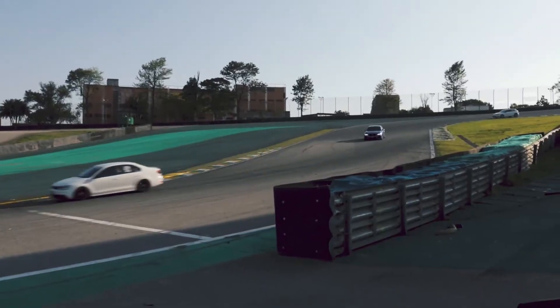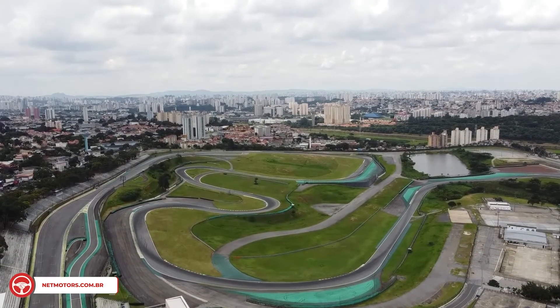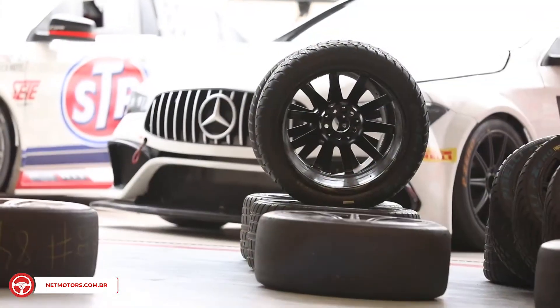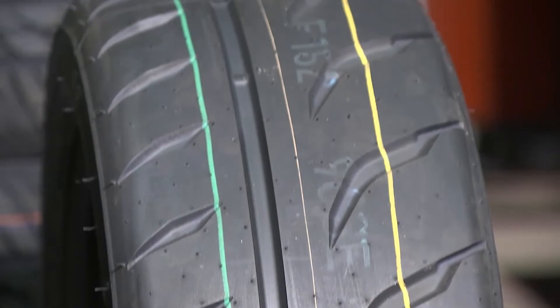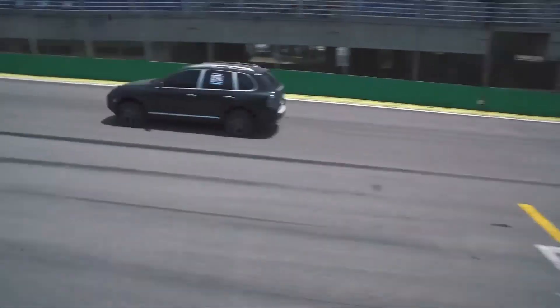Quem procura esse produto é quem participa de Track Day ou de provas de arrancada. Track Day é basicamente quando você aluga a pista por um período e acelera com o seu carro, tanto de rua quanto um carro preparado para performance. Esse pneu tem um grip maior, é focado diretamente para o público de competição e de performance. Ele não é um pneu para uso normalmente na rua, porque o desgaste dele é muito maior.